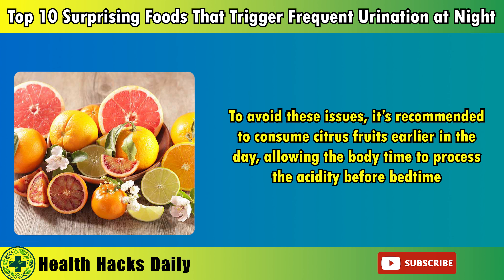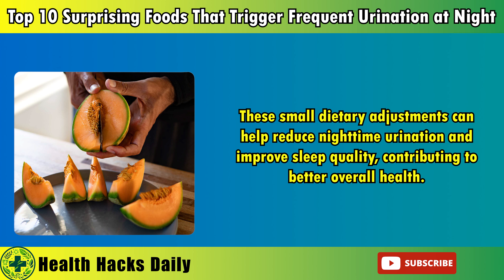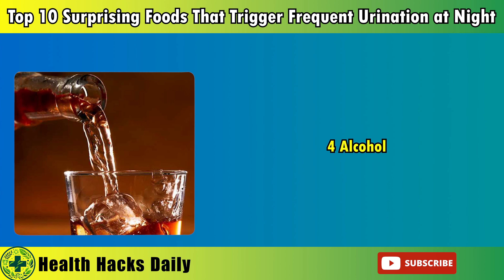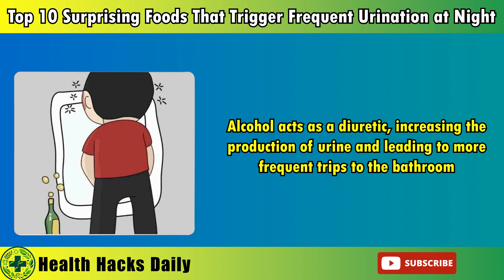Leading to frequent awakenings, over time this can result in a cumulative sleep deficit, which negatively impacts overall health and well-being. To avoid these issues, it's recommended to consume citrus fruits earlier in the day, allowing the body time to process the acidity before bedtime. Alternatively, opting for less acidic fruits such as bananas or melons in the evening can satisfy a sweet craving without the risk of bladder irritation. These small dietary adjustments can help reduce nighttime urination and improve sleep quality, contributing to better overall health.